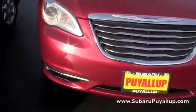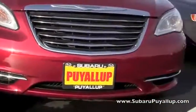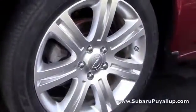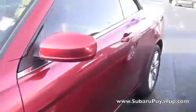It is maroon, as I'm sure you can tell. It's a convertible. The windows are a little tinted as well, which is really nice.